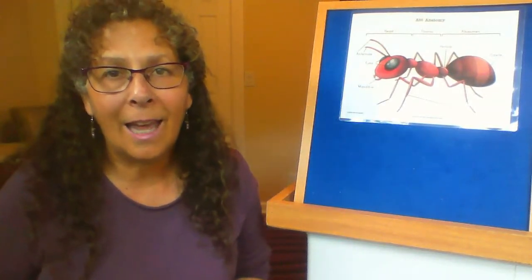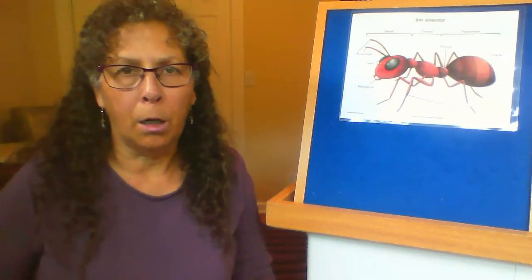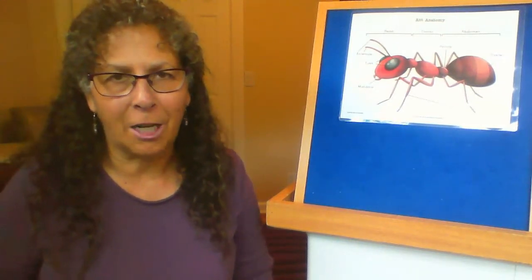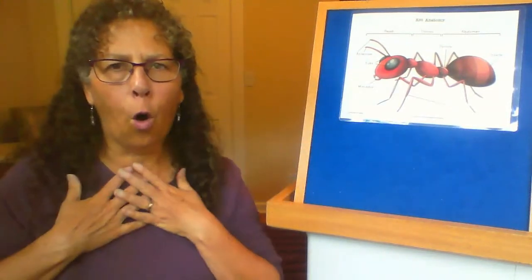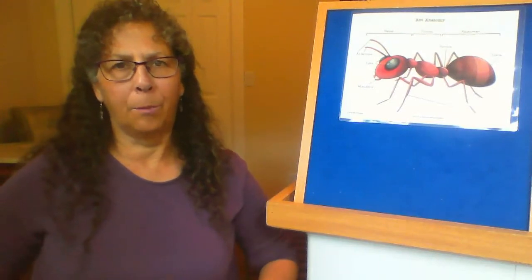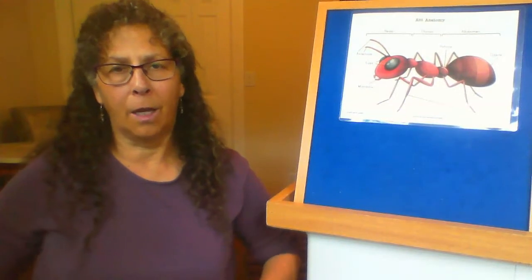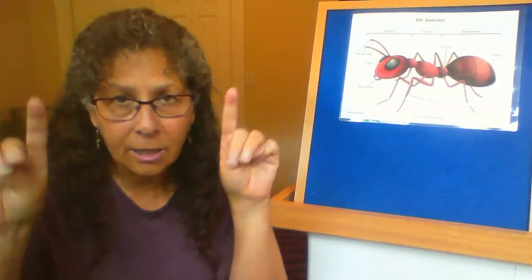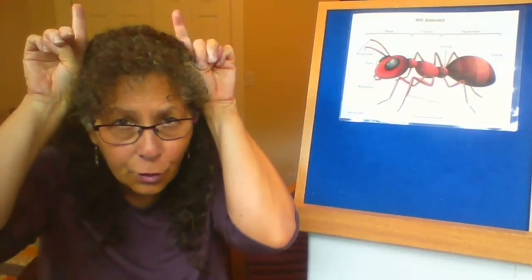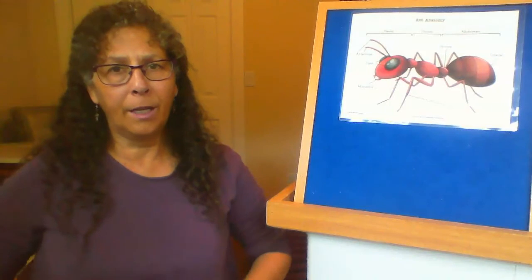Now we're going to sing it as if we were big papa bear kind of ants, so you're going to have to put a deep voice in. Ready? Head, thorax, abdomen, abdomen. Head, thorax, abdomen, abdomen. Two eyes, six legs, antennas two. Head, thorax, abdomen, abdomen.